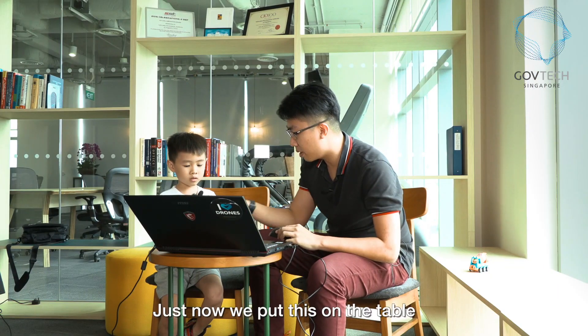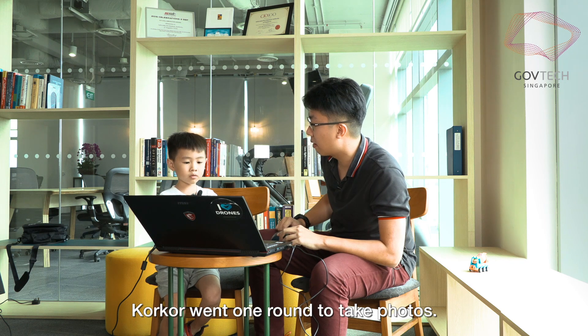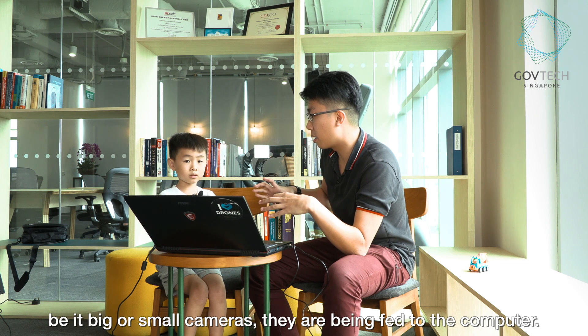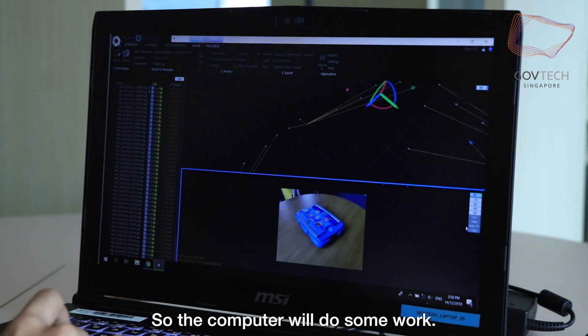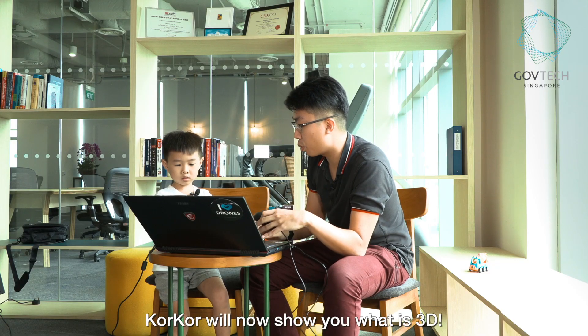So just now we put this thing on the table, then KokKor went one round to take photos. So all the photos from the cameras, be it the big cameras or small cameras, they are being fed to the computer. The computer does some work, and KokKor is now going to show you what it's called 3D.